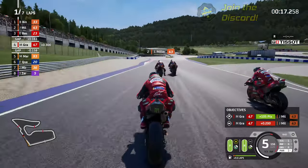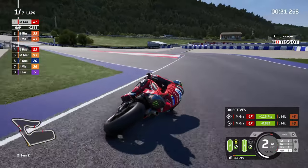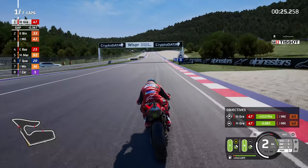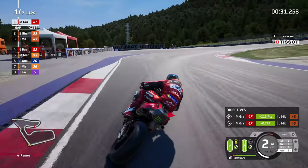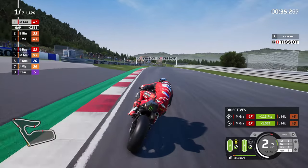Not a bad start from the KTMs against the Ducatis, but look how slow the 120% difficulty AI go into 2A and 2B. Why are they so slow even on the maximum difficulty? This could very well just be an easy experience around the Austrian GP.